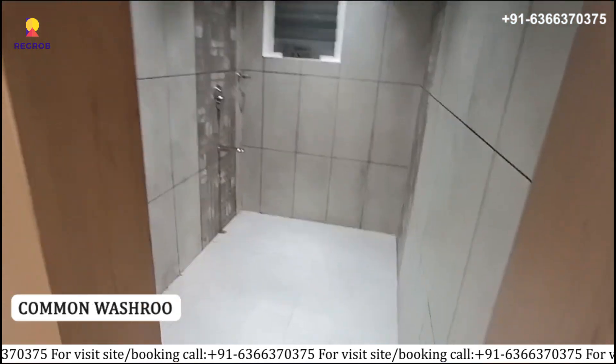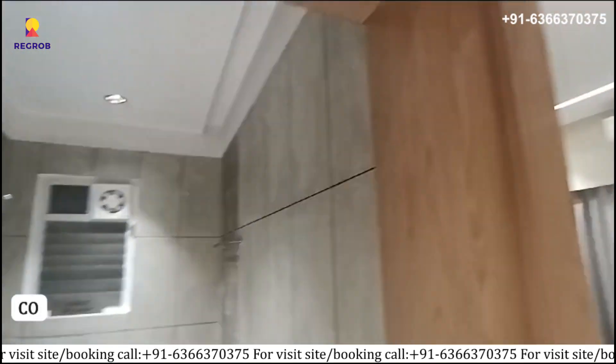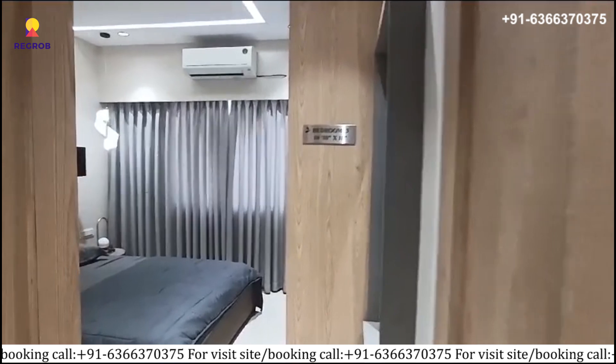Next is the common washroom, which is also well furnished and perfectly fitted with modern features.